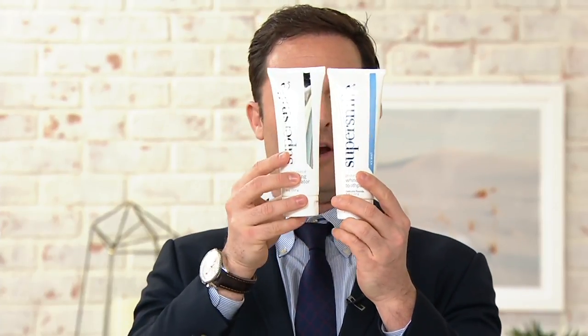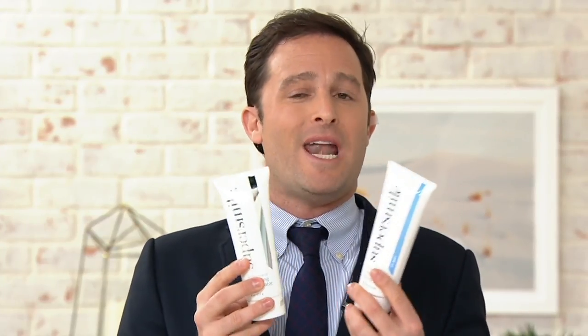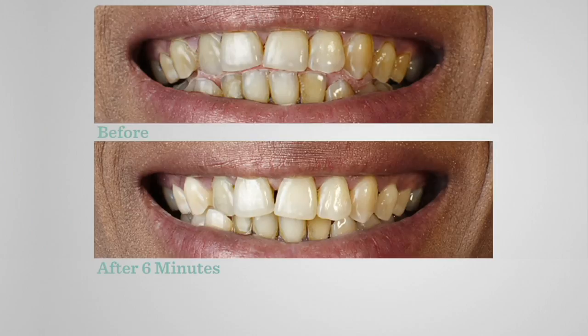Then you have both the toothpaste and the whitening accelerator — two tubes but this is only one step. You're simply brushing your teeth. One of the great aspects of this system is that we're not changing any of your habits — no special techniques, no messy trays, simply just rinsing and brushing. The toothpaste has our proprietary ingredient Calprox — a combination of calcium and peroxide. Calcium to strengthen the teeth, peroxide to whiten. Let's take a look at some before and afters — this is after six minutes, just using our whitening system.